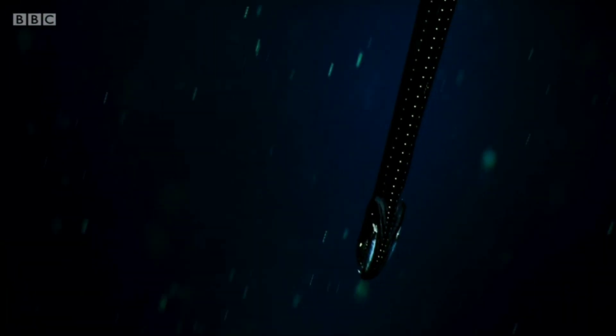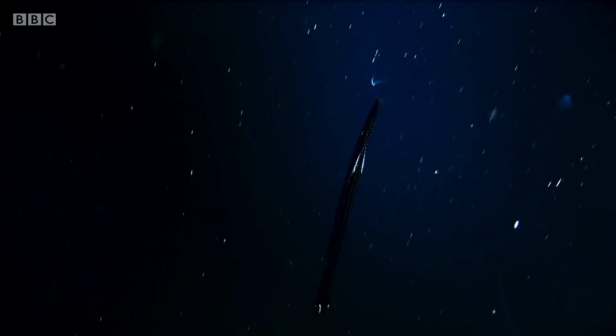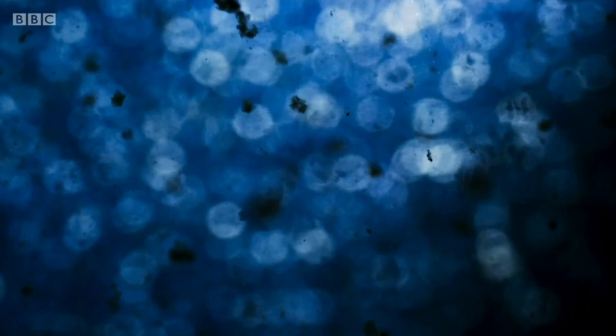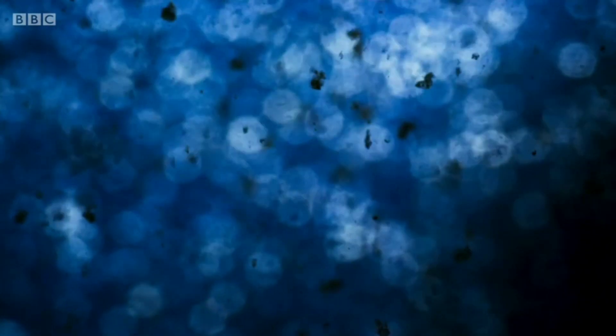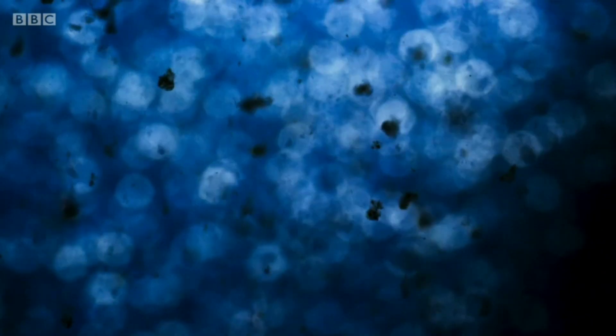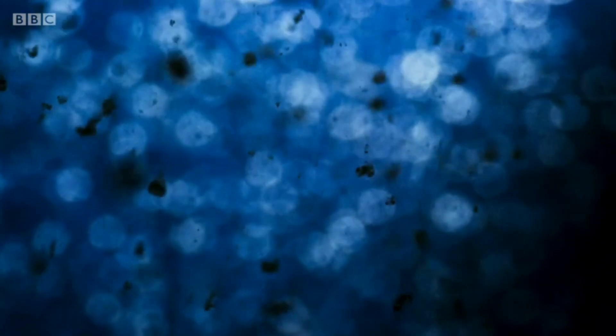For a long time it was thought that every animal in the deep sea was a predator, as there are no plants here to thrive on. However, we now know that the food web of the midnight zone instead relies on marine snow — a form of dust made from the remains of dead animals, plants and fecal matter that fall from above. Surprisingly, this is enough to sustain small crustaceans and copepods, which in turn sustain the predators.